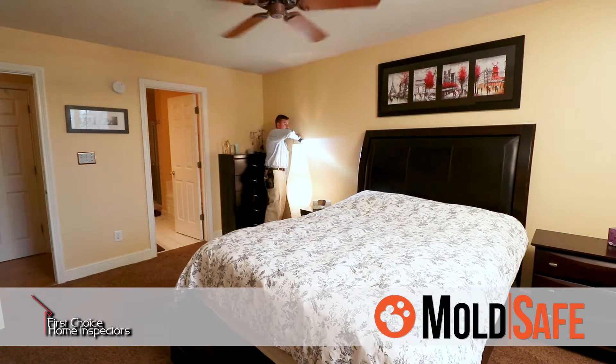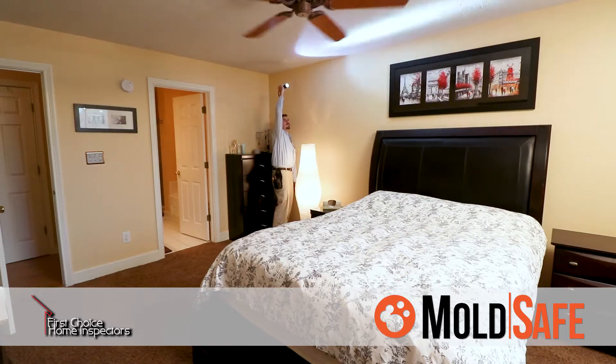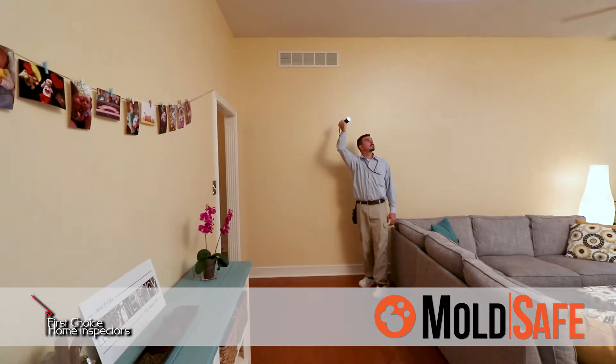Areas with pre-existing mold issues will not be covered. MoldSafe covers the home for 90 days after the inspection or 22 days after closing on the home, whichever is longest.